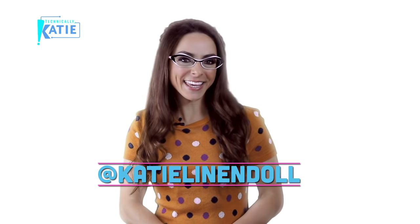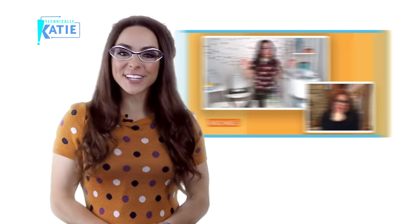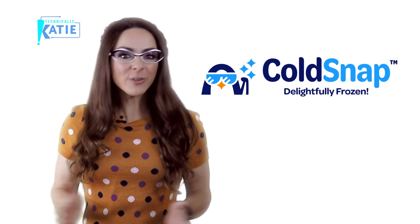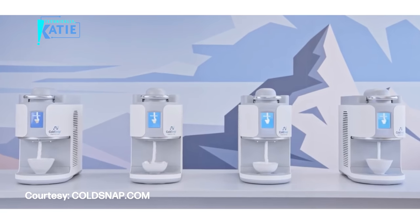Welcome in to Technically Katie. I want to kick it back to a gadget that I shared on Rachel Ray as a first TV exclusive that was off the charts. It's a gadget called Cold Snap. You can think of it like a Keurig for ice cream.